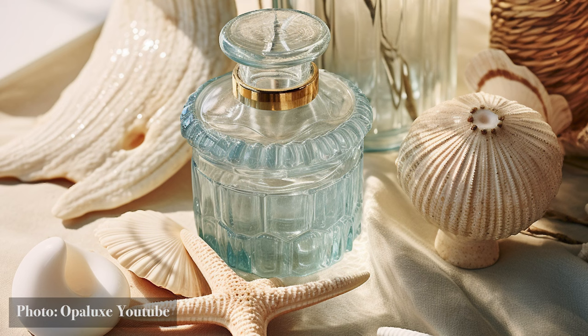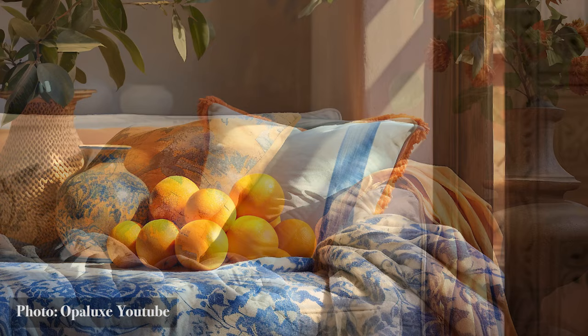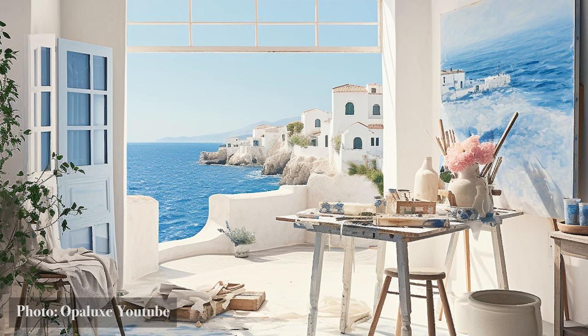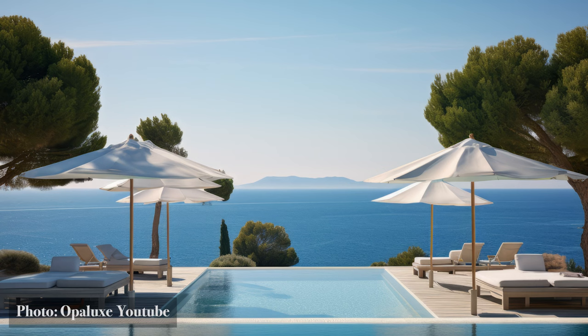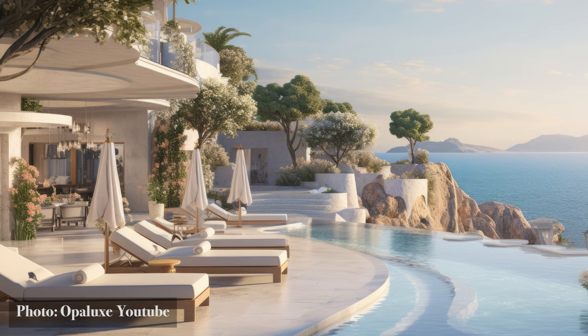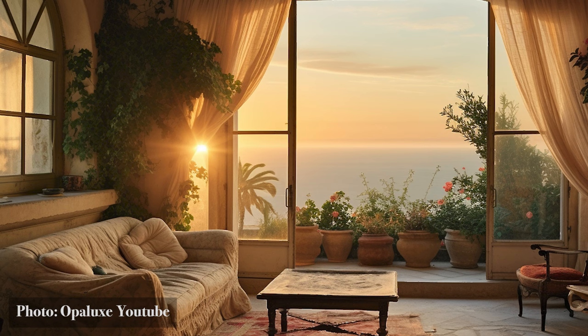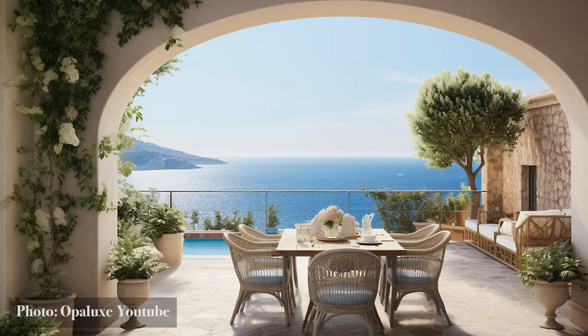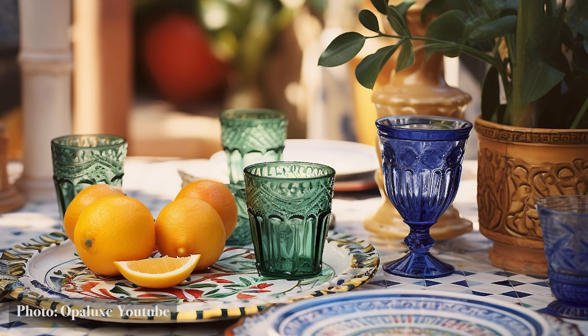Driftwood, sculpted by time and tide, becomes art. Paintings and textiles echo marine tales, immersing inhabitants in an eternal seaside embrace. Boundaries blur in these homes — sliding doors erase lines between interiors and sprawling terraces. Sheer drapes dance to the sea's whispers, and lounging spots are positioned not just for comfort, but for communion with sunsets, horizons, and whispered secrets of the deep. Life in these homes attunes to the sea's cadence. Meals are shared to the soundtrack of waves, solitude finds its rhythm in the ebb and flow, and celebrations sink with the golden glow of sunsets. The sea, in all its vastness, becomes an intimate part of daily existence.